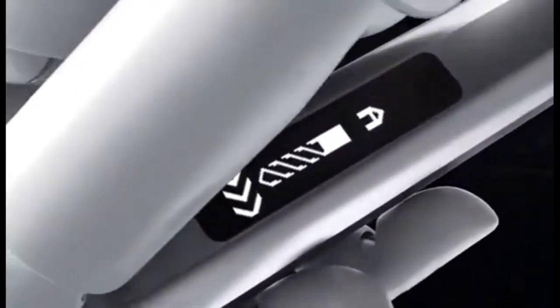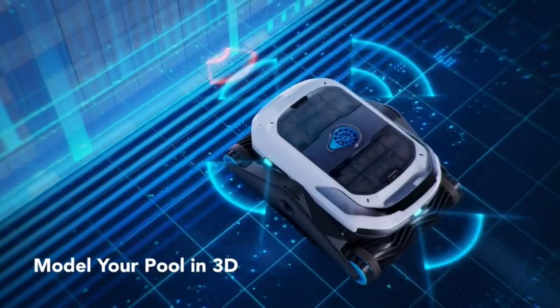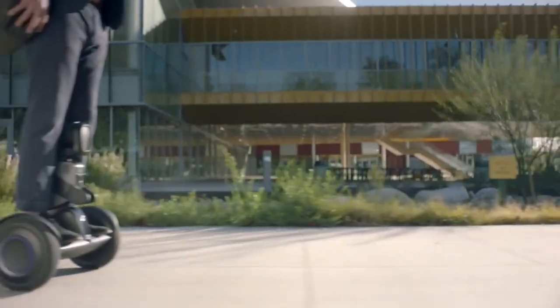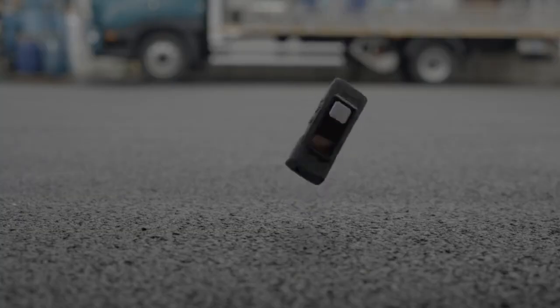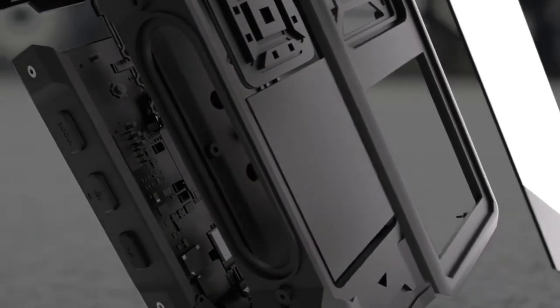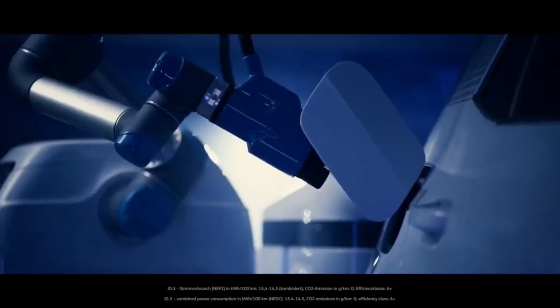SDS Ultra Plus. BUMO. HOOP Basketball Hoop. RINGSTONE R1.